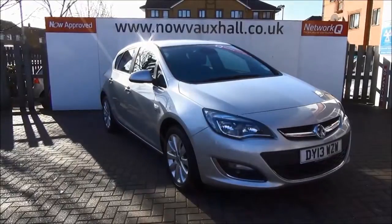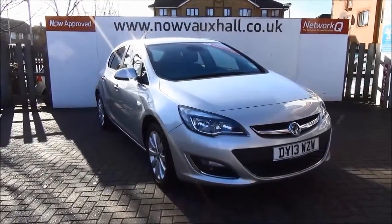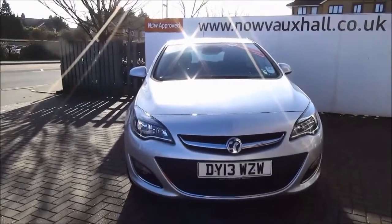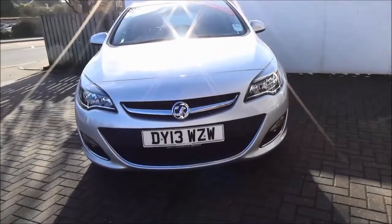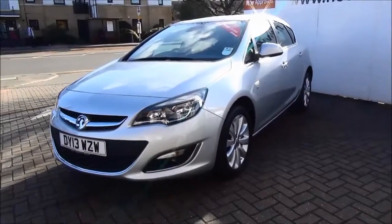Welcome to Now Vauxhall. Here today we have a Vauxhall Astra Elite 1.6 Manual Transmission. This vehicle is finished in metallic silver. The car was registered in March 2013 and it is on a 2013 number plate.